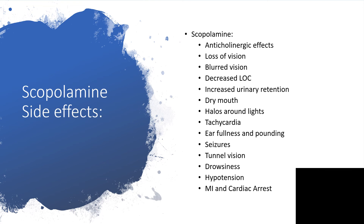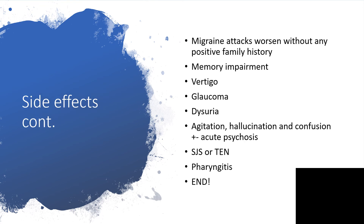The list also includes migraine — attacks could be worsened in anyone with a positive family history. So when taking history, you need to find out if this person has been diagnosed with migraine headache in the past — if yes, no scopolamine. And if the person hasn't been diagnosed with migraine but has a positive family history of migraine, then also no scopolamine. There is also possibility of memory impairment, vertigo, glaucoma, dysuria, agitation, and possibly hallucination and confusion.